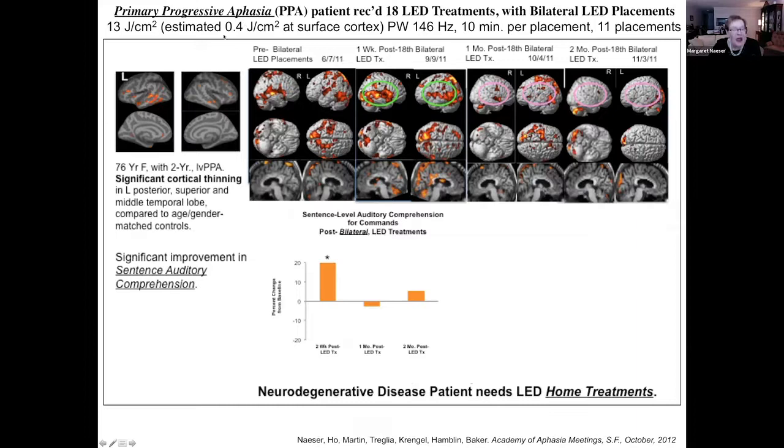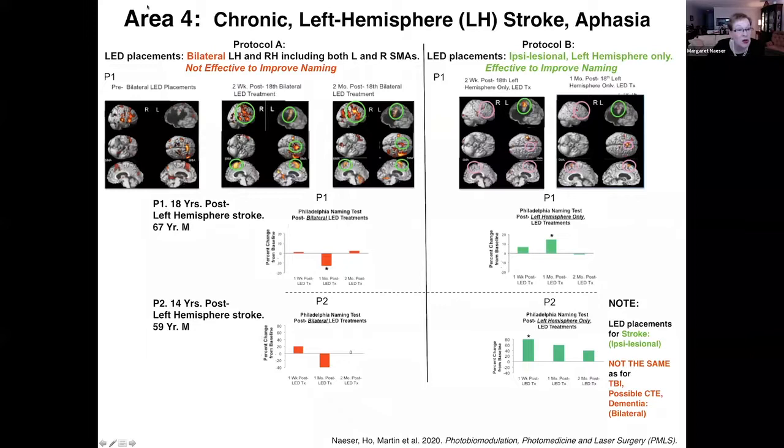We have also studied a progressive disease called primary progressive aphasia, associated with atrophy in the left temporal lobe. With the logopenic variant, it's probably beta amyloid deposits, and it will eventually take over the whole brain. Before LED treatments, the patient in the MRI scanner trying to name pictures showed no activation in her left temporal lobe. After 18 LED treatments, some activation appeared there, and she had significant improvement in sentence-level auditory comprehension. But that all falls off — no activation at one month or two months — so she would be a good candidate for home treatments.